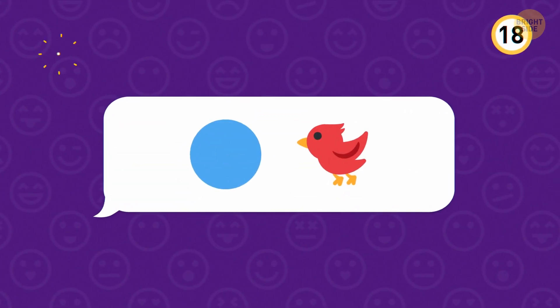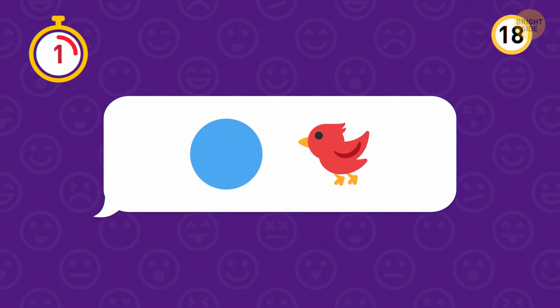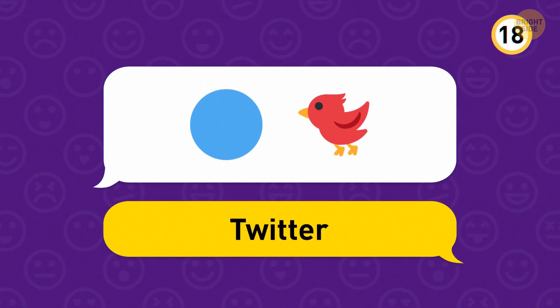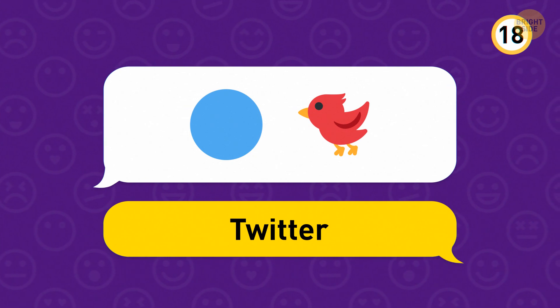Next up, this one is Twitter. The famous blue bird became the company's mascot in 2010, symbolizing the freedom and endless possibilities that supposedly come with Twitter.